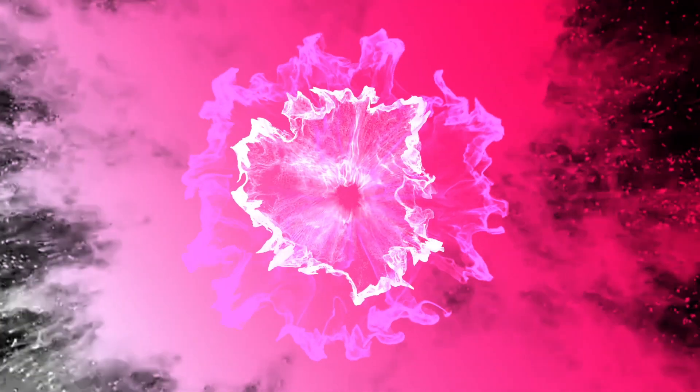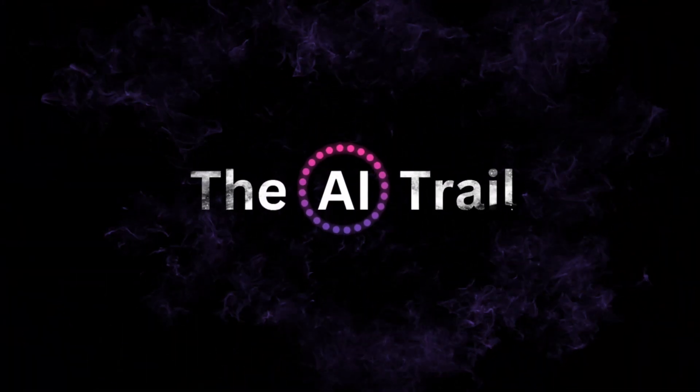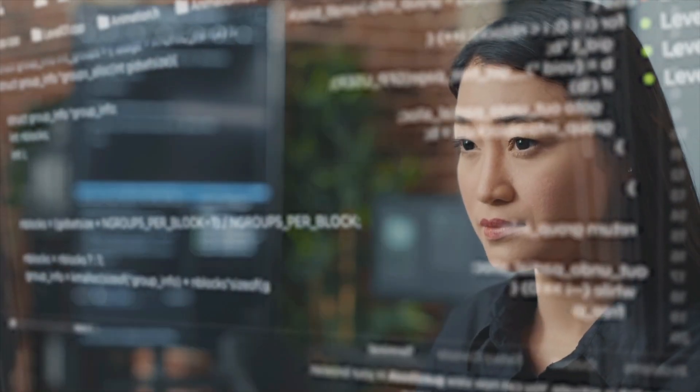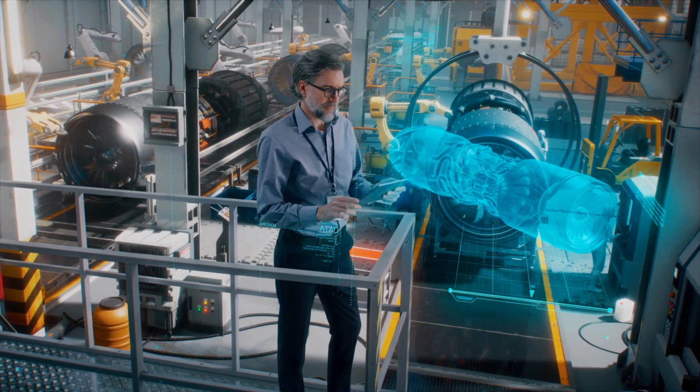Thank you again for tuning in to the AI Trail YouTube channel, and a big hello to the new faces. At AI Trail, we are all about cool-as-tech, mind-bending breakthroughs, and all things AI. So let's talk more about this chip, and what it means for the AI industry.